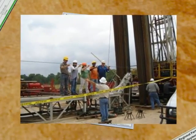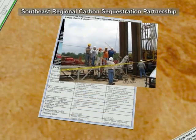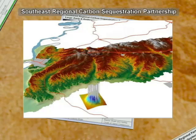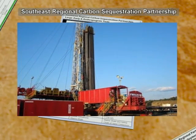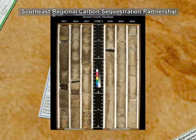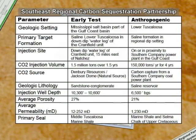The Southeast Regional Carbon Sequestration Partnership will conduct a two-step, large-volume test in the Lower Tuscaloosa Formation. The first step, or early test, will inject 1.5 million tons of CO2 per year for 18 months; the CO2 will come from a naturally occurring source from the Jackson Dome and will be delivered by Denbury Resources' CO2 pipeline. The second step, or anthropogenic test, will inject approximately 250,000 tons of CO2 per year for four years, supplied from a pilot unit capturing CO2 from flue gas produced from a Southern Company coal-fired power plant near the injection site.